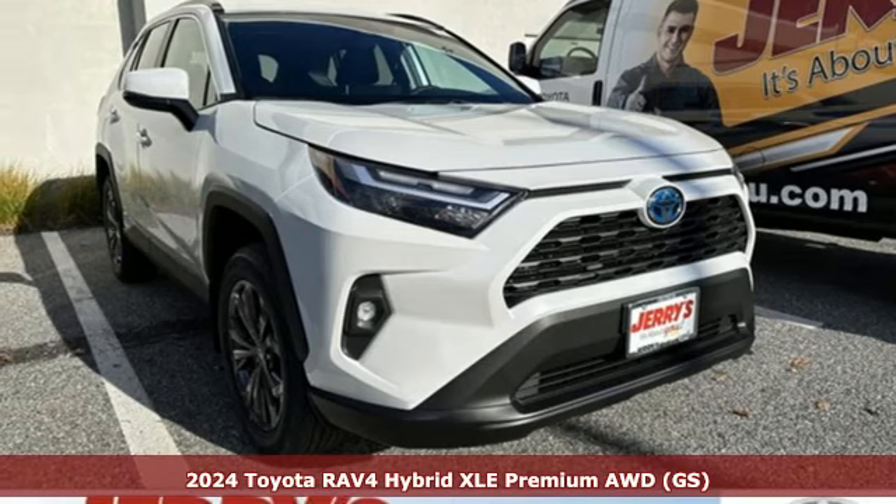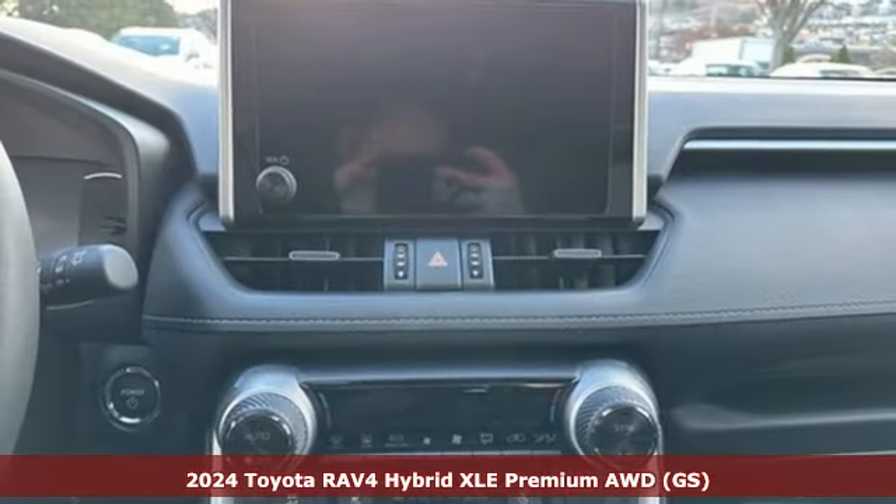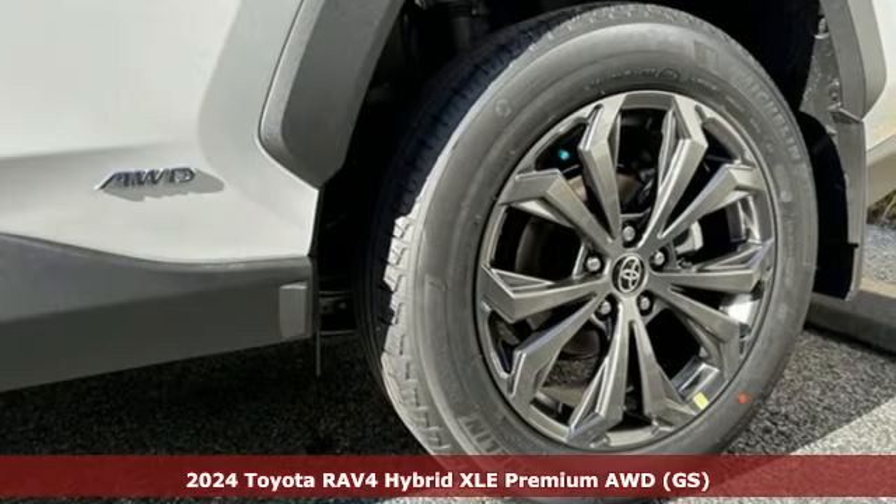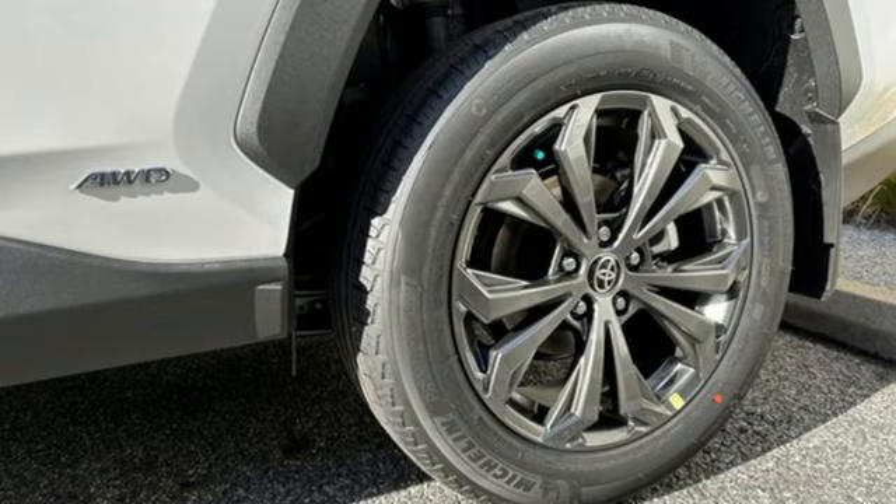It's a new 2024 Toyota RAV4. Feed your adventurous nature in this stylish and smart SUV. It comes with the features you need and better yet want.